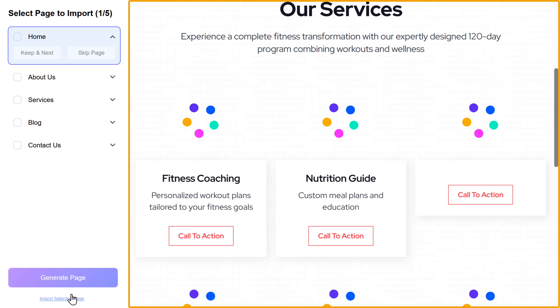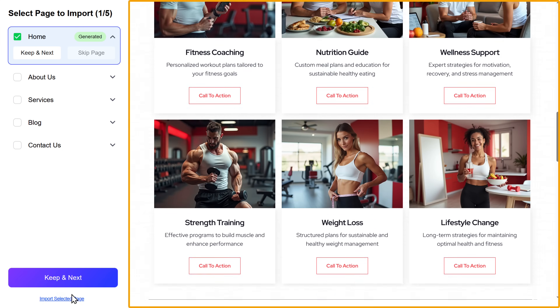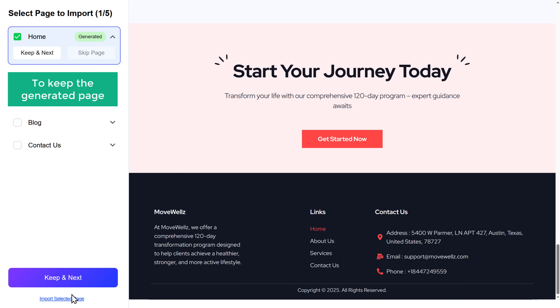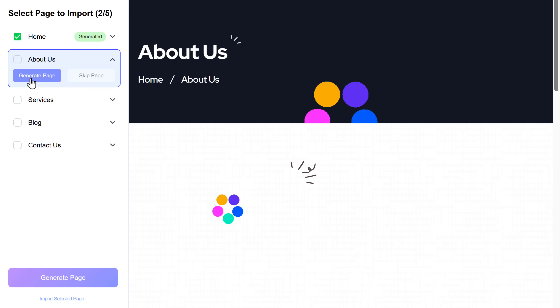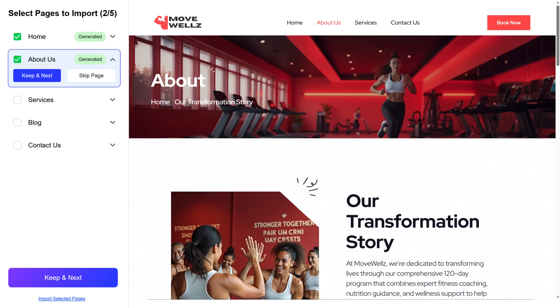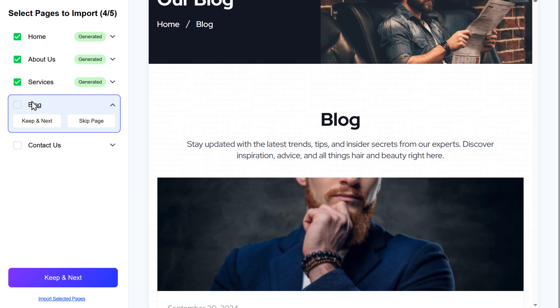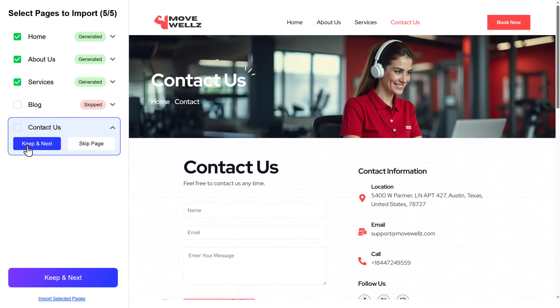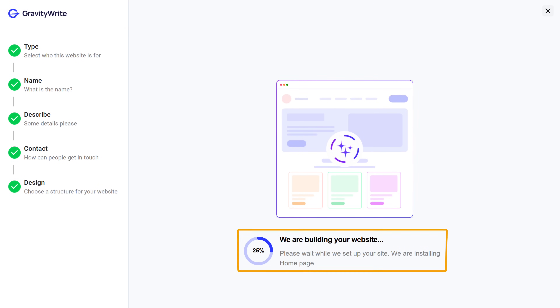GravityWrite will start creating the homepage of your website. You can see it has generated text and images based on your business details. To keep the generated page, click Keep and Next. Now to create content for the other pages, just click Generate Page and the content will be generated in seconds. In the same way, you can generate all the other pages. If you don't want a particular page, you can simply skip it. Once you've generated all the pages, click Import Selected Pages and your website is getting ready.